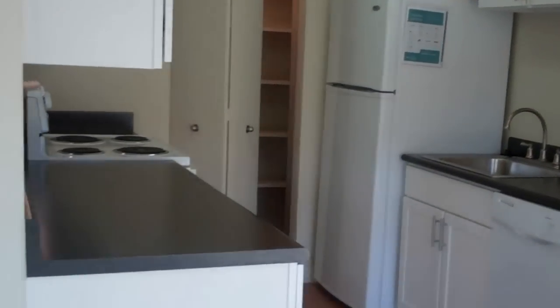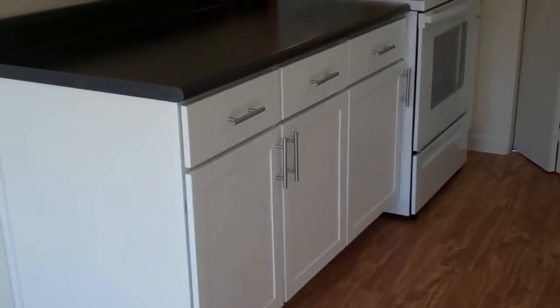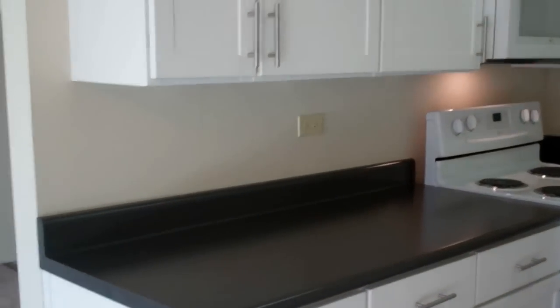It also has a ceiling fan with energy saving light bulbs. And it's the first size that gets the galley style kitchen, which is extremely spacious and features wood-like flooring.